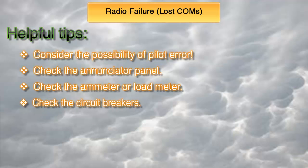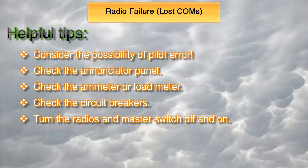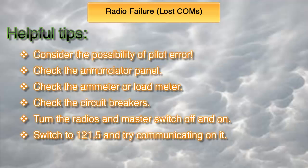Fourth, if you have determined that the problem is not electrical in nature, the next step would be to check the circuit breakers and reset them if they were triggered. Keep in mind that if the circuit breakers popped, there could be an underlying electrical problem after all, so you should keep a close eye on it, and if the breakers pop again, you should advise ATC and land as soon as possible. Fifth, try switching the radios off and on again, and do the same with the master switch. Your final step should be to try switching to the emergency frequency of 121.5 and see if you're able to communicate on that.